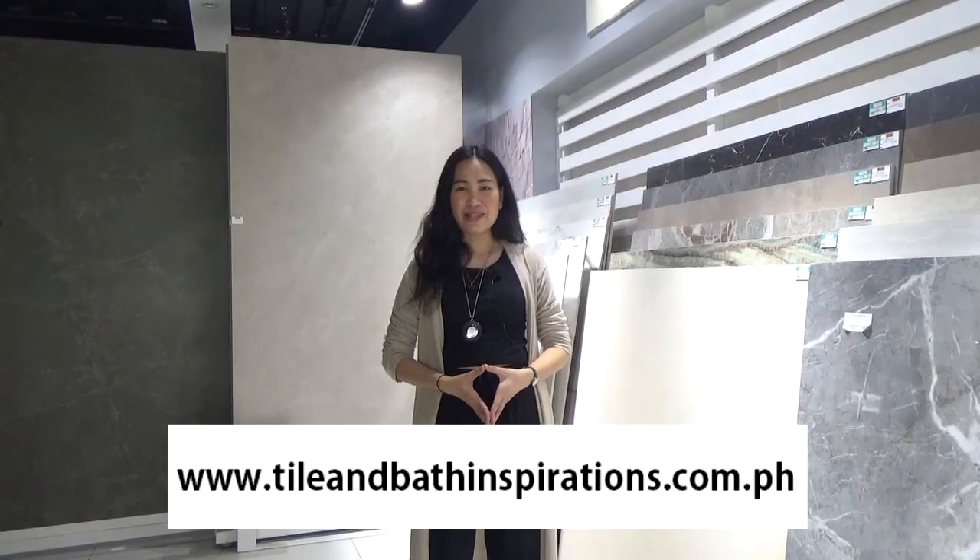If you want to see more products of large format tiles, do visit our website at tileandbathinspirations.com.ph and check out the I Love Spanish Tiles and My Style My Tiles collections. If you have questions or inquiries, you can comment down below or email us at the address showing on your screen. Thank you for watching!